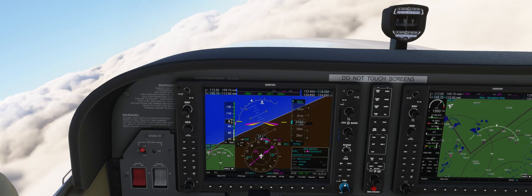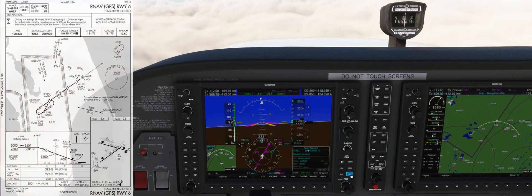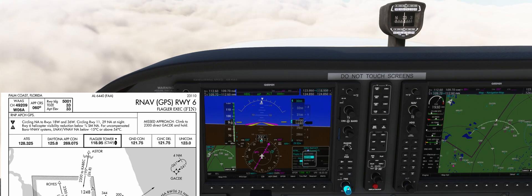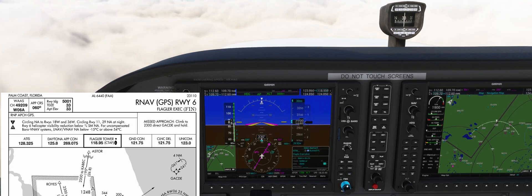To get started, we'll load the approach into the G1000. Our initial approach fix is going to be Quebec. If we open the plate, we can see that it supports WAAS, which is why we're able to perform an LPV approach for this runway. Final approach course is going to be 060 and we'll have 5000 feet of runway available.